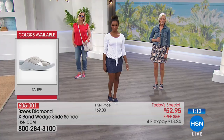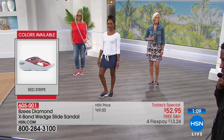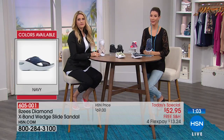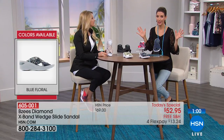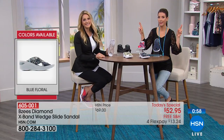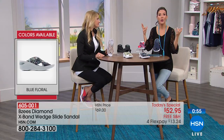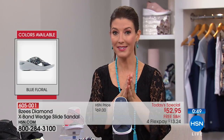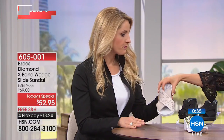We have medium and wide widths, and we have your size at HSN — that's something we're really proud of. Even if you find a shoe you love, you cross your fingers hoping it's available. We have medium, wide widths, sizes six to eleven, and a lot of the half sizes. This might be the last presentation we can say we have every color in every size, because some of you are already picking up your favorites.